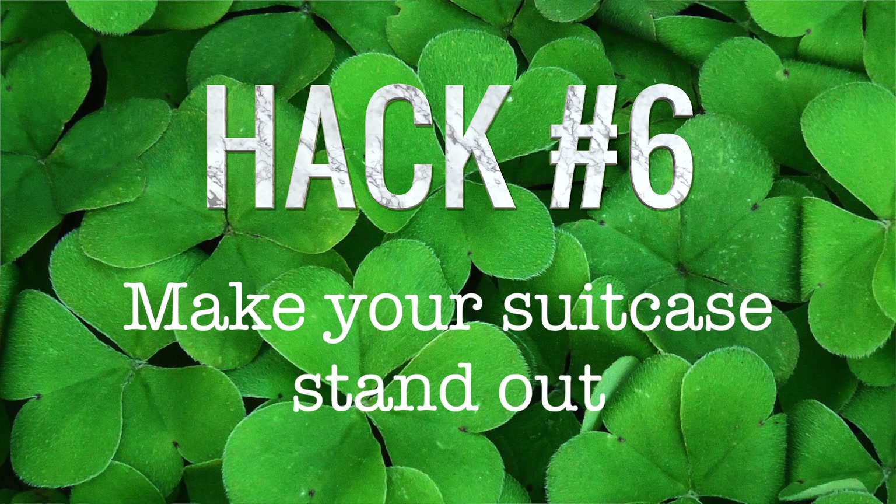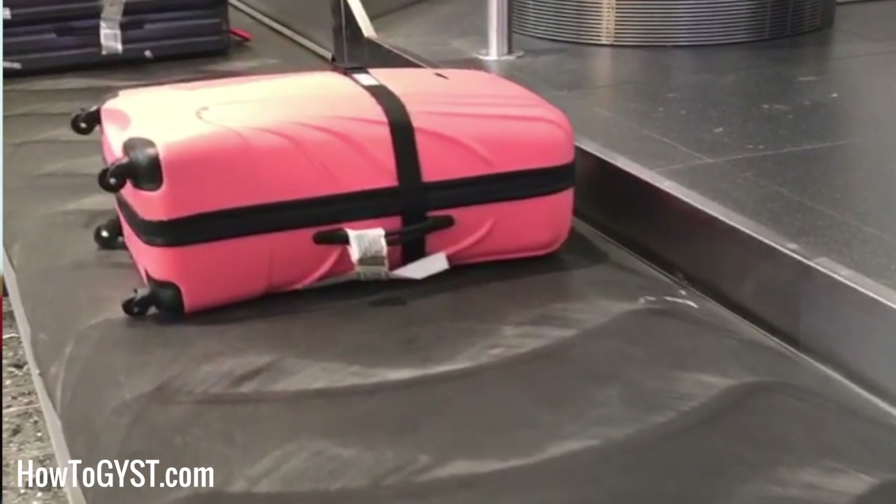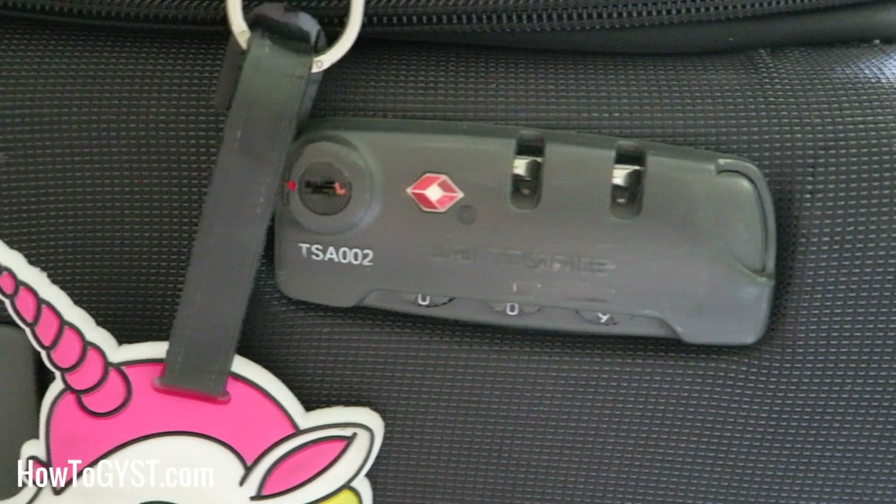Speaking of missing luggage, hack number six: make your suitcase stand out for the right reasons. Your suitcase should be easily identifiable for two reasons. One, it's much easier to spot and grab as soon as you see it coming around the carousel. And two, opportunists or tired inattentive travelers are much less likely to pick up a unique looking bag than a plain old black one. Either buy eye-catching luggage or tie a bright ribbon around the handle. Then make it as difficult as possible for thieves — get a TSA approved lock, wrap some bungee cords around it. A lot of airports will completely encase your luggage in plastic wrap for a small fee; it'll only take you seconds to cut off but a thief won't bother.